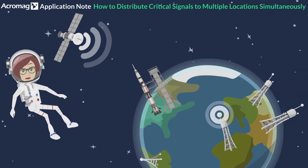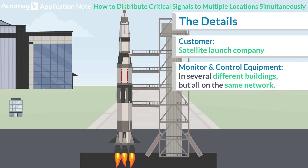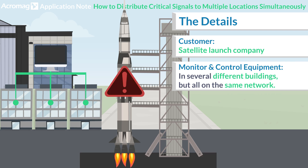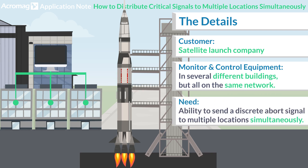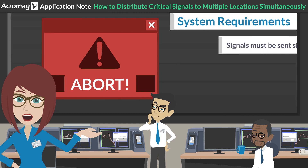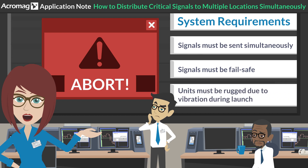Let's take a look at the details. The customer is a satellite launch company. Their monitor and control equipment is in several different buildings, but it's all on the same network. If anything gets out of specification, a discrete abort signal needs to be sent to each location at the same time. The system requires that the signals are all sent simultaneously and are fail-safe, and the modules must be rugged due to vibration during launch.